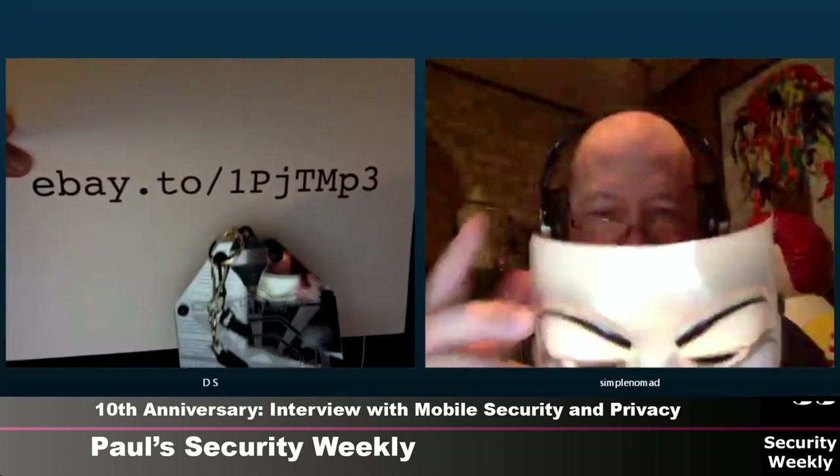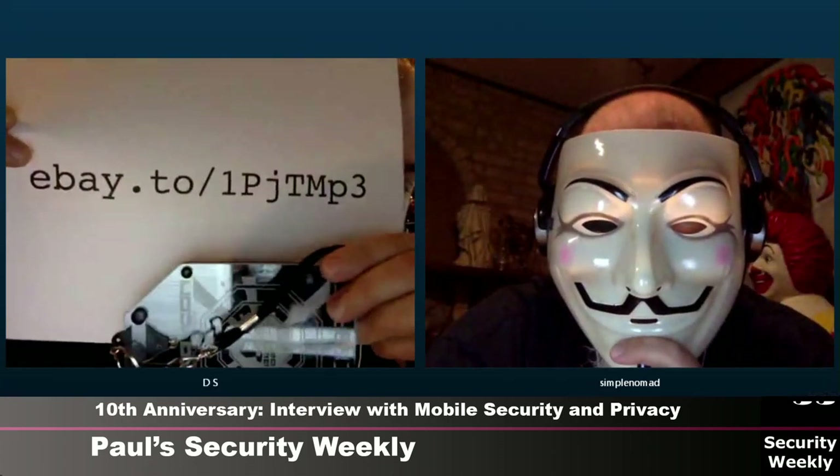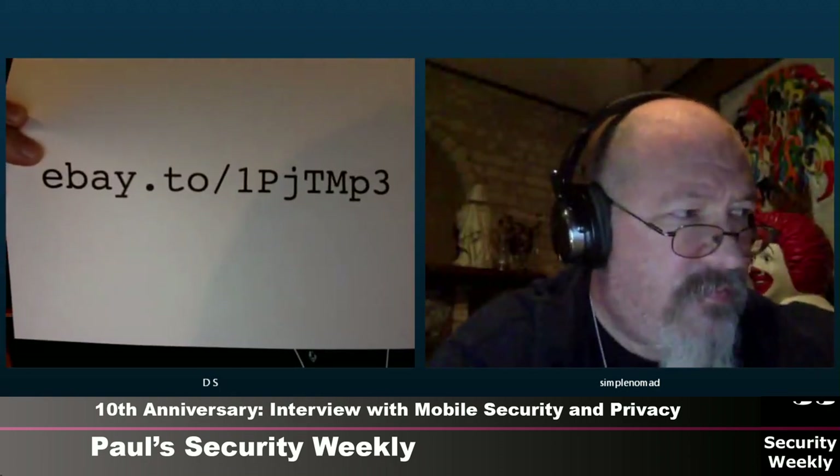David and Mark, thank you very much for joining us for the Security Weekly 10-year anniversary show and talking about mobile security and privacy. David, you have a very special plug — this show is in support of the EFF. Please go to EFF.org and click the Donate button. You also have a special charity eBay auction ending in about a day and a half. Links are in the show notes.